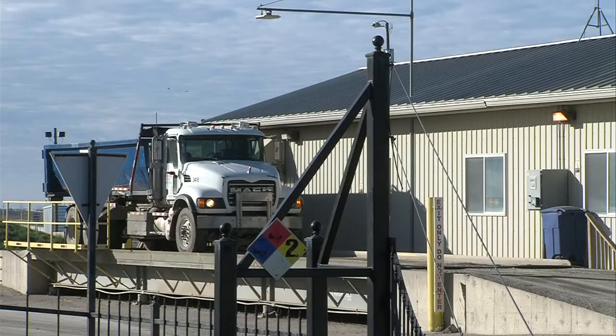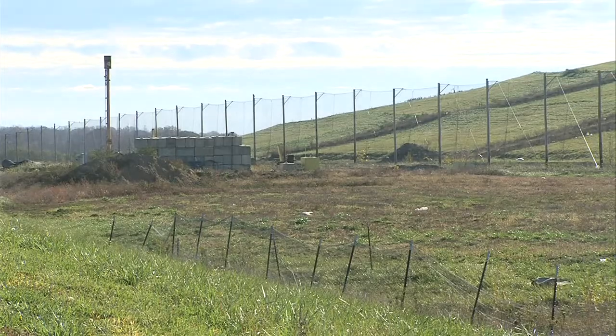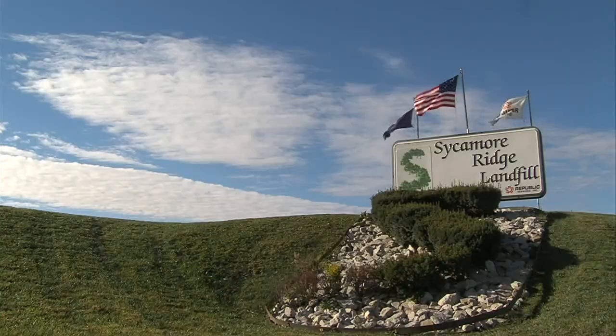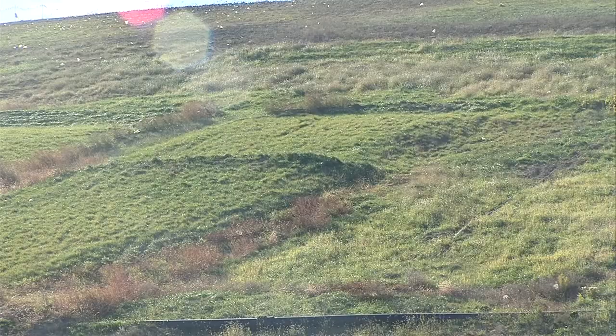The Indiana Department of Environmental Management says it only accepts specific waste designed for each facility. Landfills are required to use liners and safeguards to ensure they don't contaminate any water, air, or soil. The Sycamore Ridge Landfill in Pimento, Indiana, has cells built underground to hold waste.